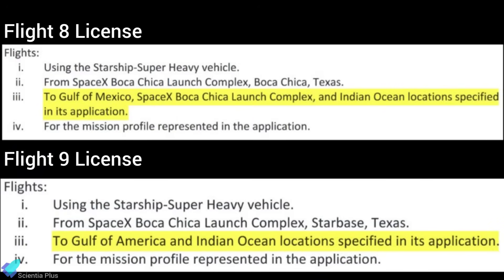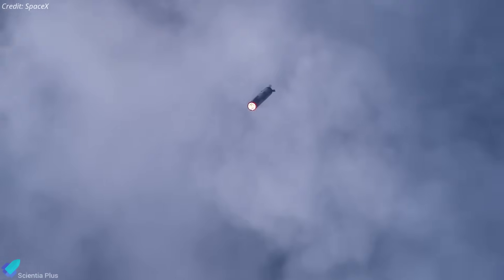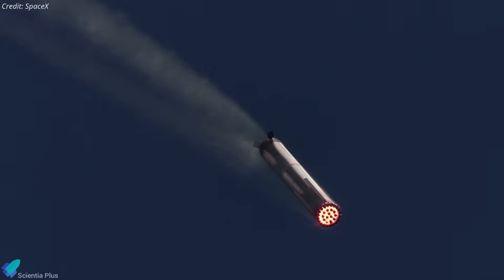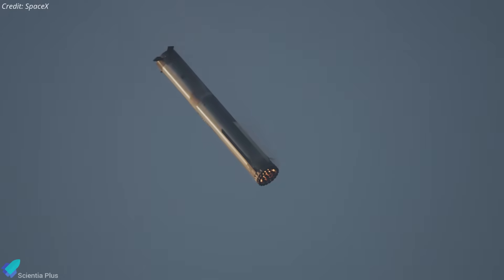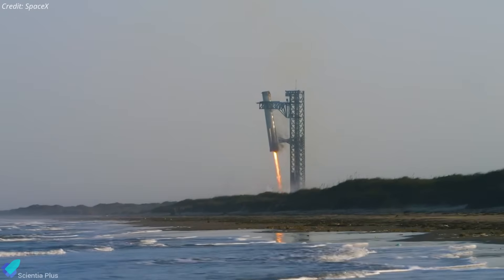According to the license document, SpaceX appears to be stepping away from attempting a tower arm catch for the booster this time and is instead planning a controlled water landing in the Gulf of America. The company is expected to test a higher angle of attack during re-entry, which increases aerodynamic drag and slows the booster down more rapidly. However, this also leads to significantly higher thermal and structural loads due to intense air compression and heating. This maneuver is likely aimed at collecting valuable data on how Super Heavy withstands extreme re-entry conditions, while the more aggressive re-entry profile may be one reason SpaceX chose a splashdown over a catch attempt.